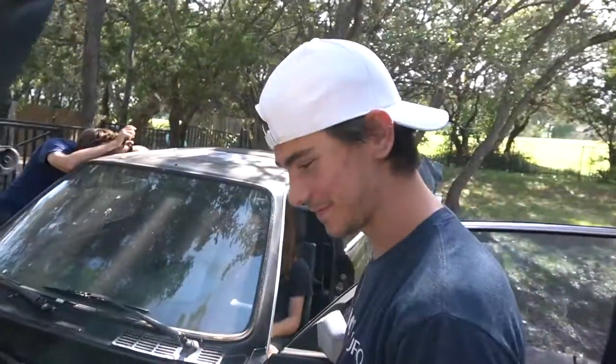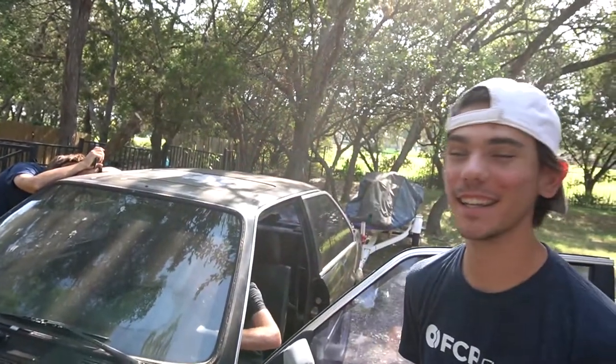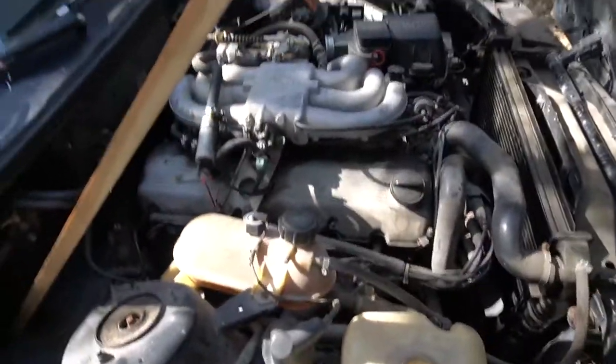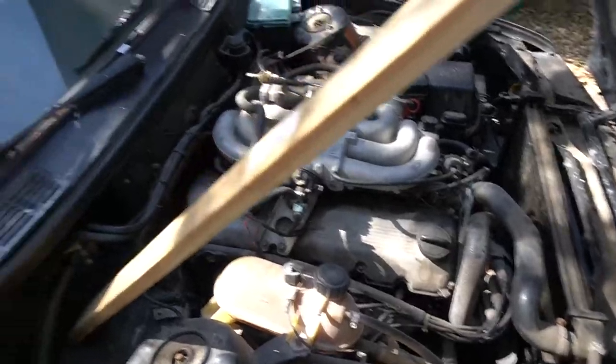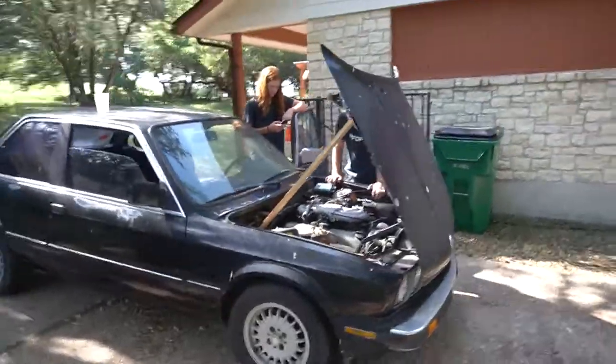Here's my E30! It's a 325es — pretty sick. It's gonna be a lot of work but it's gonna be worth it. This is a 325es like Jack said. It's obviously gonna need a lot of work — it's a project for a reason. Gonna get detailed, get all the surface dust and dirt off. I love how the hood pops up right here, that's so sick.